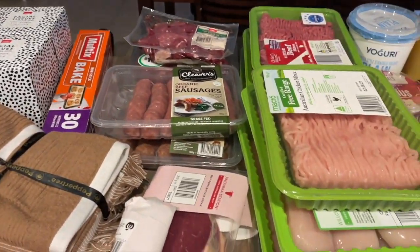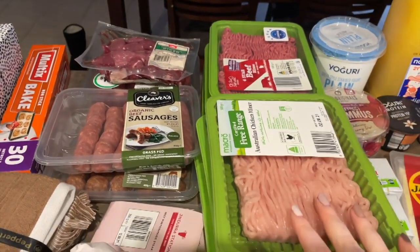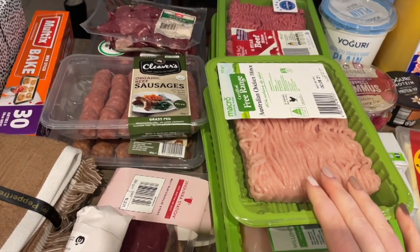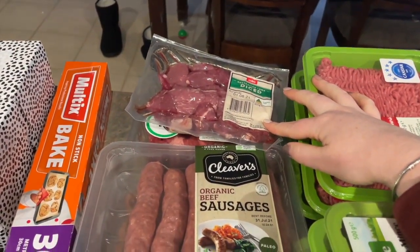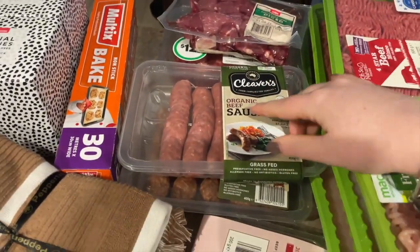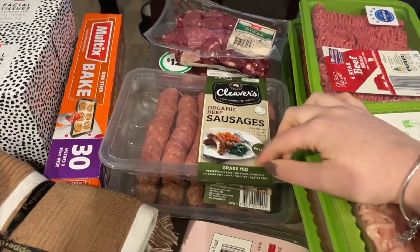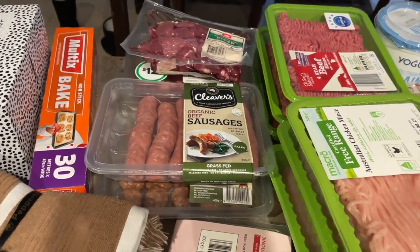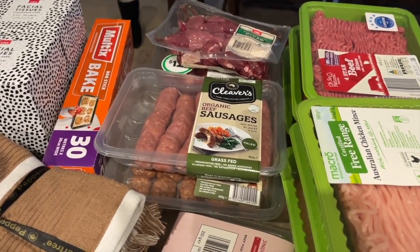Moving on to all the meat. So this pile here is beef mince or ground beef. This pile here is chicken breast and chicken breast mince. Back here we have casserole meat or stew meat, whatever you want to call it. We've got some lamb and some beef, and then we've got some beef sausages and beef meatballs. These are really good for not having any random unnecessary ingredients — no weird oils, no weird preservatives. Love it.